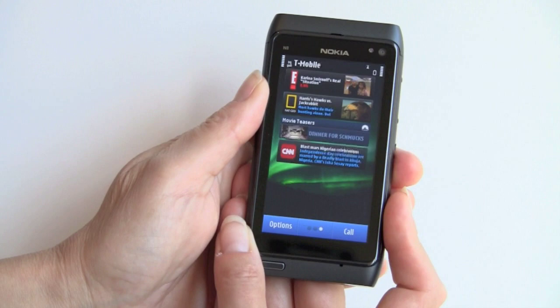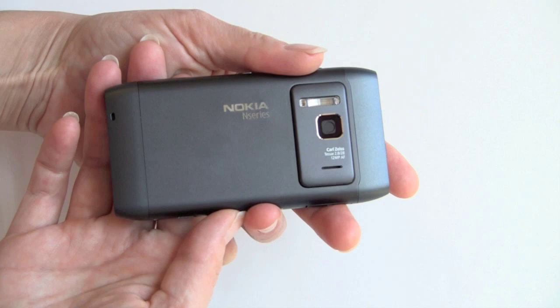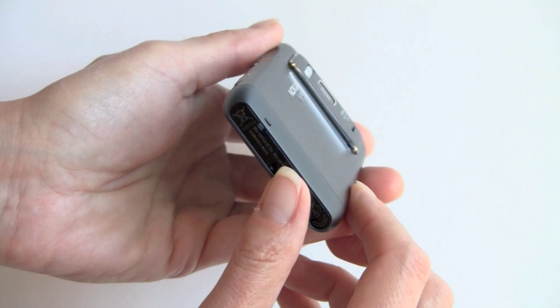There is no hardware keyboard in this model — Nokia does have models that do have that. We have a front-facing camera here, and the real showstopper is the 12-megapixel autofocus camera with Carl Zeiss lens, and very large flash on the back. To accommodate the lens, you can see it does stick out.